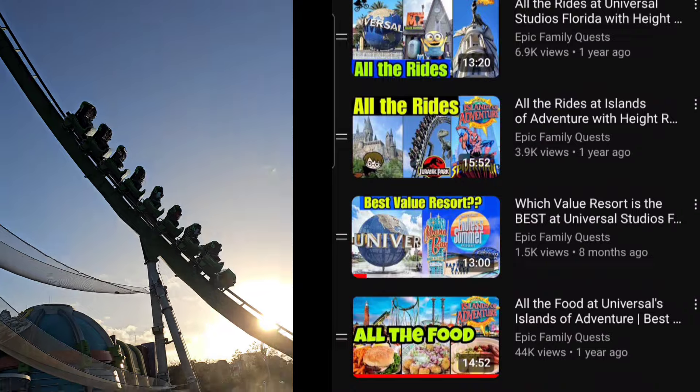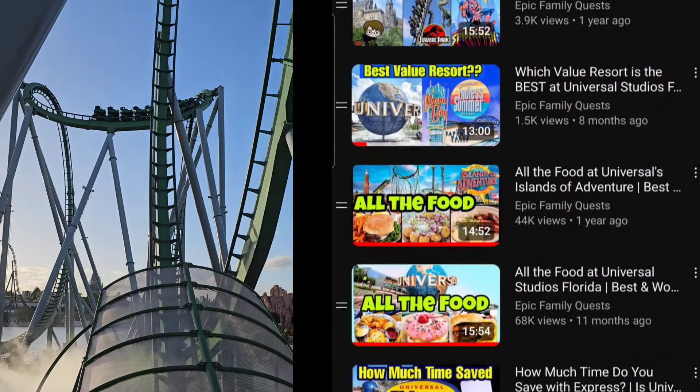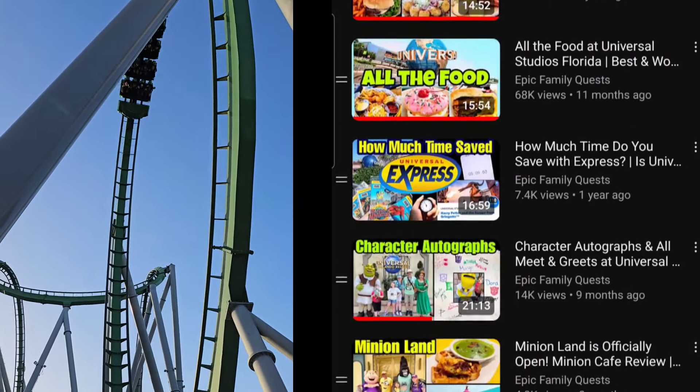My husband and Vanessa are actually in the front now — she loved it. I would say Velocicoaster is the best ride though. Don't forget, we have a huge playlist of Universal — we're always going there, it's one of our favorite parks. I'll link that down below.